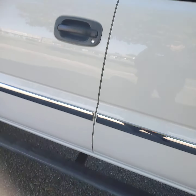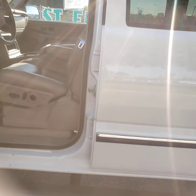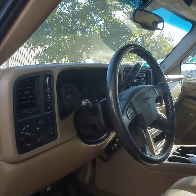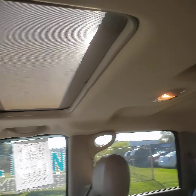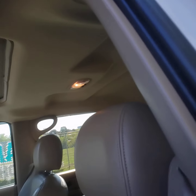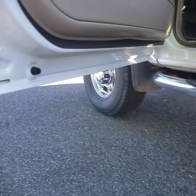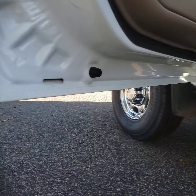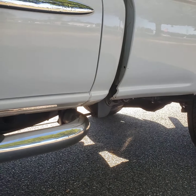I'm going to show a little of the interior and then we can start it up — it runs good, it sounds good. For a 13-year-old truck it's in very good shape. Here's your headliner — it's not sagging; GMs tend to have the headliner fall. Here's your door, there's your rockers, there's your cab corners right there.